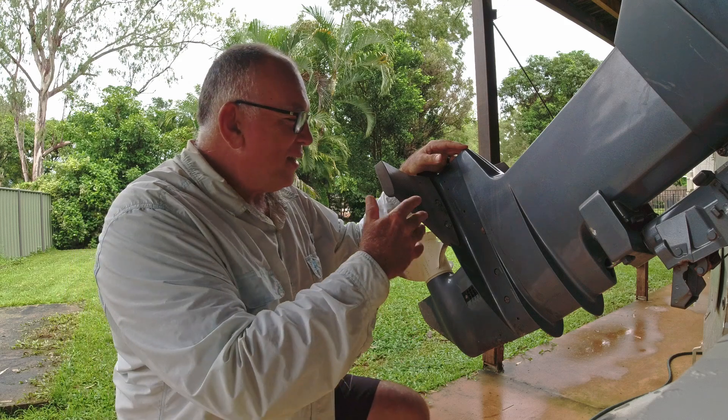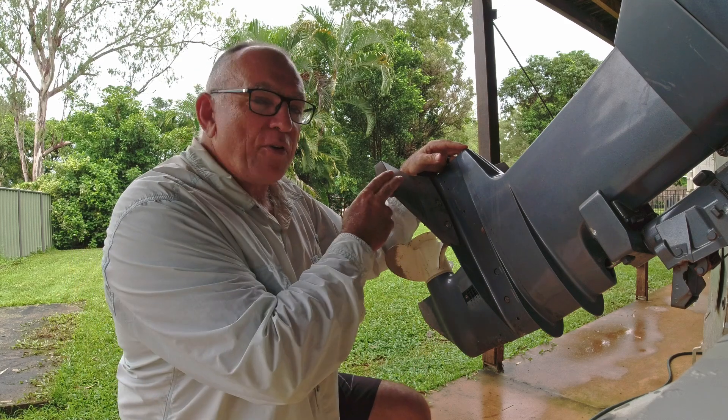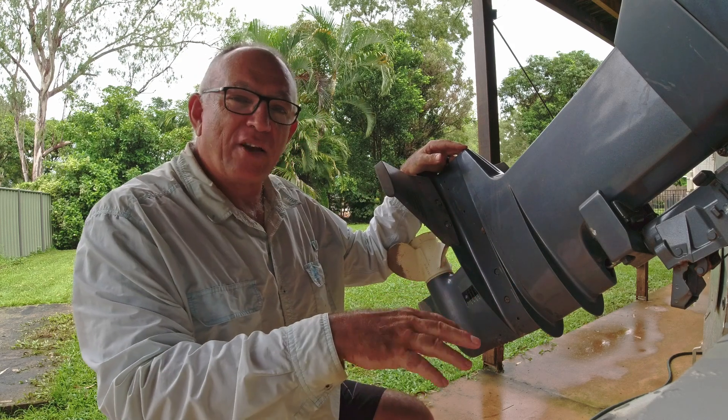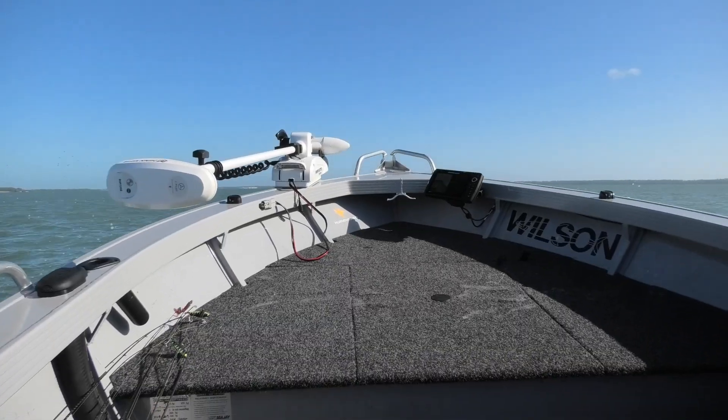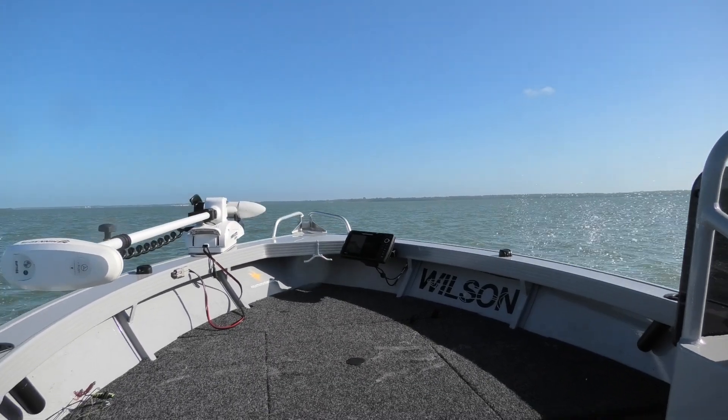A lot of people will tell you hydrofoils are a waste of time and money — and they are, if you haven't got a problem with your boat. If your boat launches out of the hole okay, trims out okay, and doesn't porpoise too much — porpoising is the front of the boat bouncing up and down — you don't need a hydrofoil.